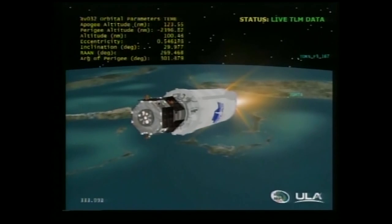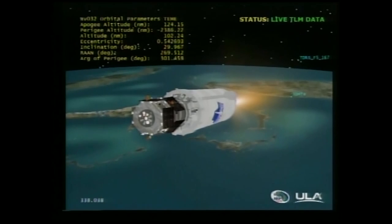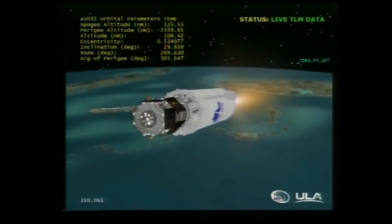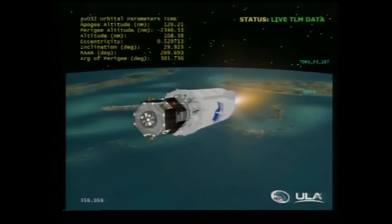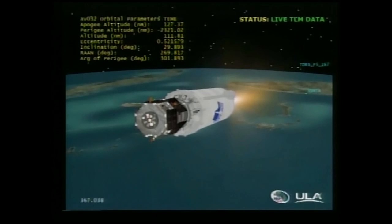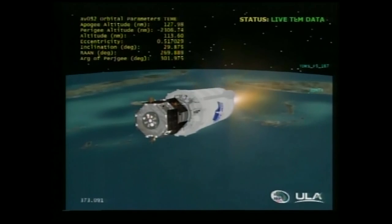A quick check of booster performance shows that we are plus 0.36 sigma high on Atlas stage performance. Centaur PU is operating in closed-loop control; however, it continues to request an oxidizer-rich condition as it works off the excess oxidizer. Current Centaur altitude is 128 miles. Downrange distance is 603 miles. Current velocity is 12,175 miles per hour. Range track looks good.